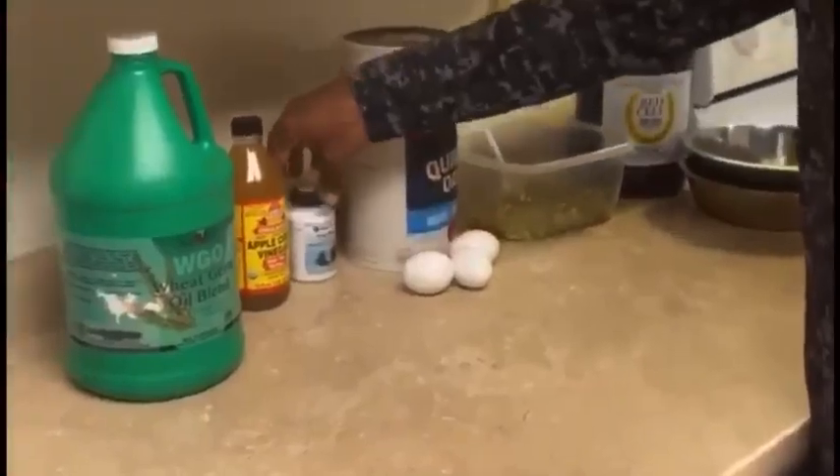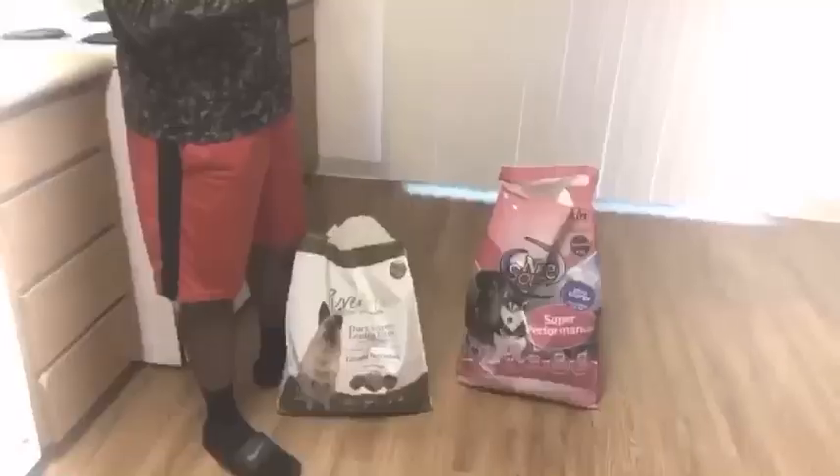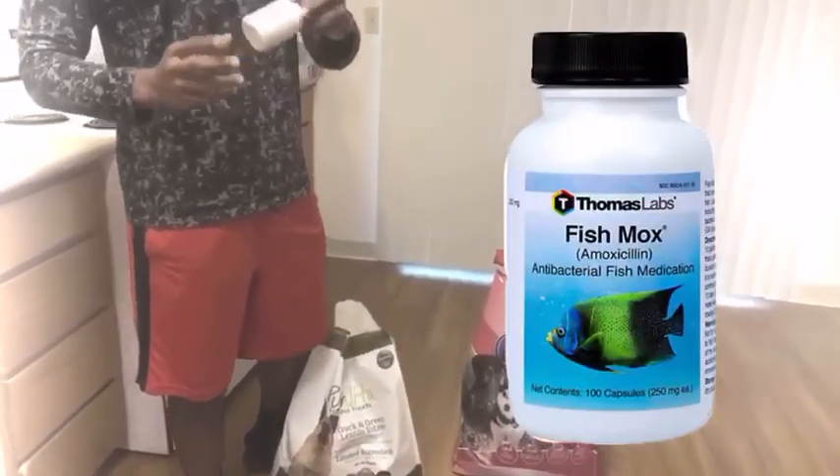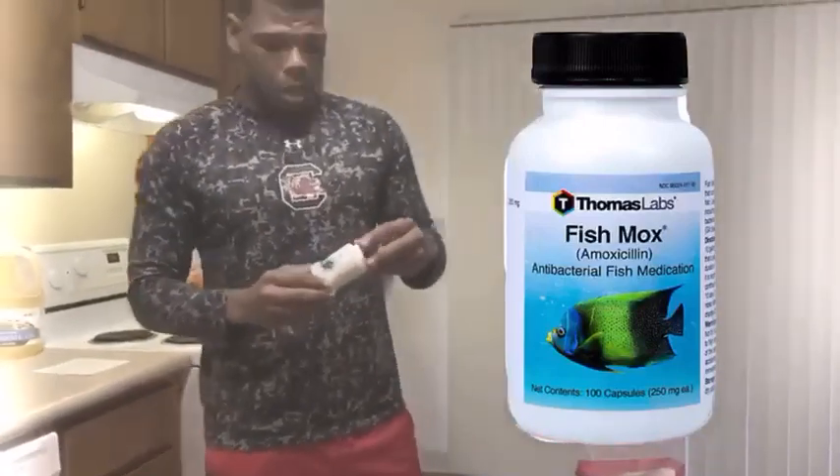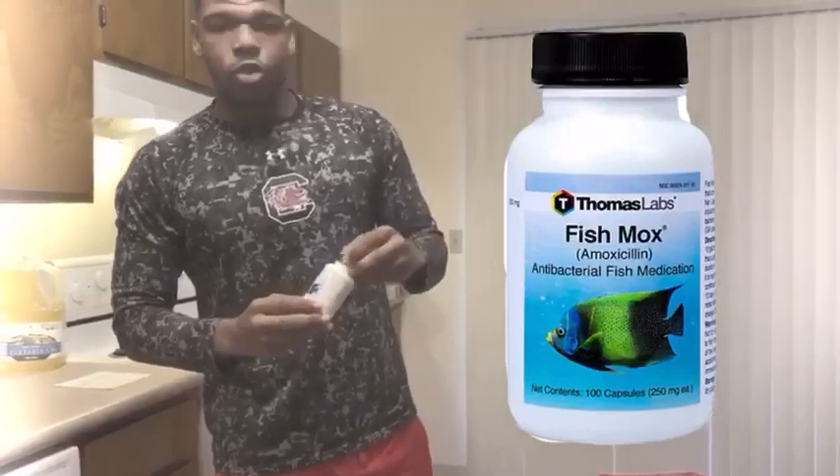One thing I wanted to talk to y'all about is Fish Mox. Amoxicillin is an antibiotic. It's a good supplement for lifestyle and a lot of people use it. And I started using it on my program.